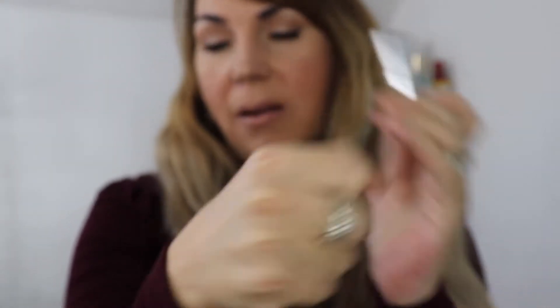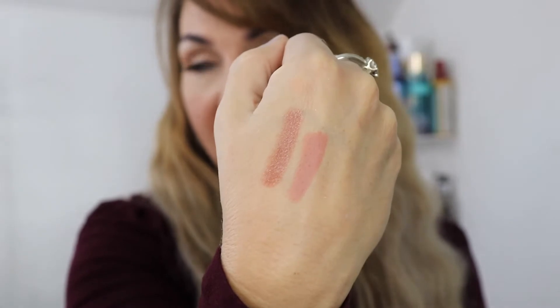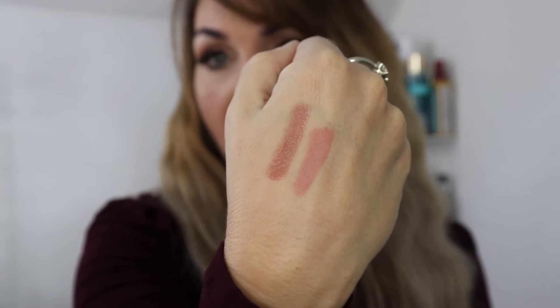The first one is Maybelline 930 Truffle Tees — it's a really versatile, warm-toned color with a sheer satin finish, very comfortable to wear during the day. The next one is another Maybelline in a matte formula, 545 Beige Babe. It's slightly paler, feels really soft going on the lips, and has good staying power. It's not as drying as a liquid lip, which I like a lot.